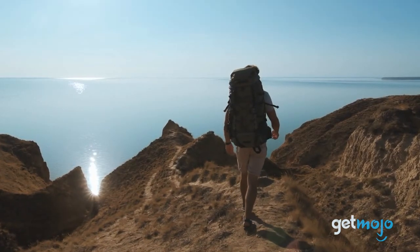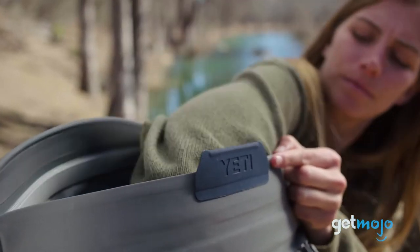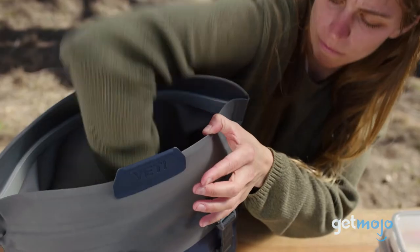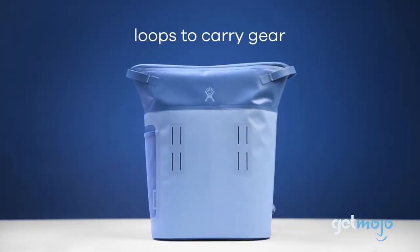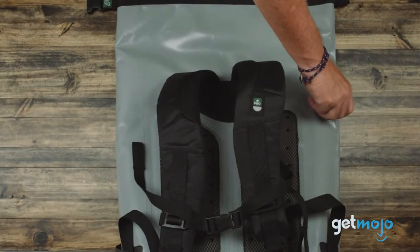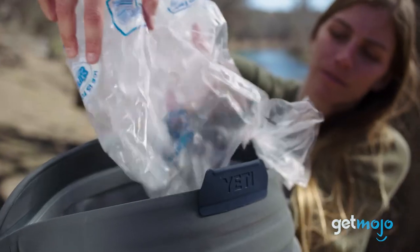So which backpack cooler should you use? Capacity is of course important, but you shouldn't overlook convenience features like extra storage pouches and carry handles. That's why something like the Hydro Flask is a great pick, and the same goes for the Coleman and Tour-It models. If a rugged, keep-cool build is what you're after though, Yeti and Ice Mule have your back.